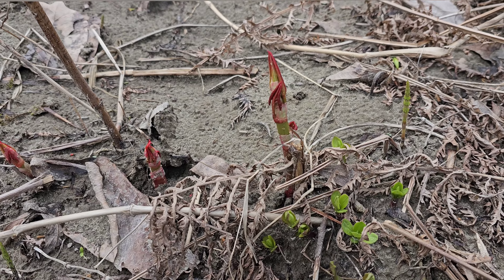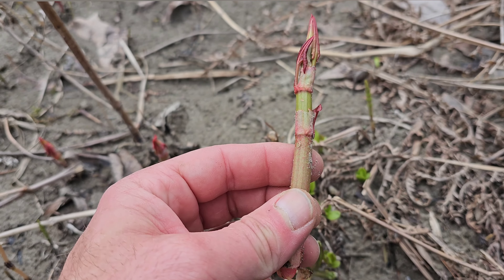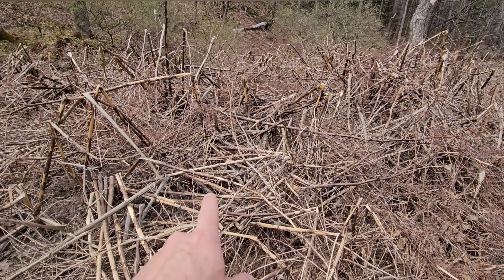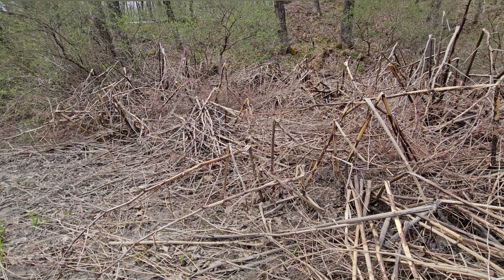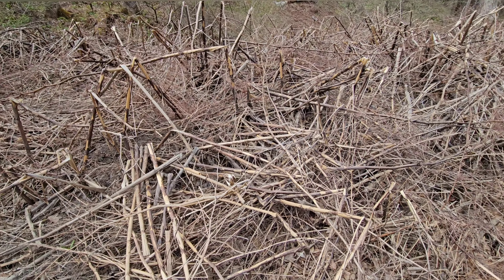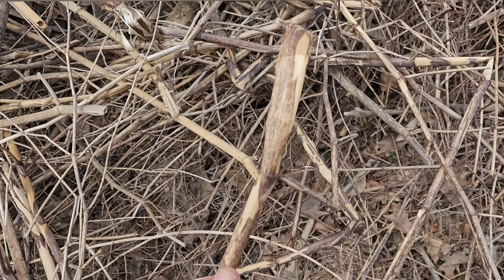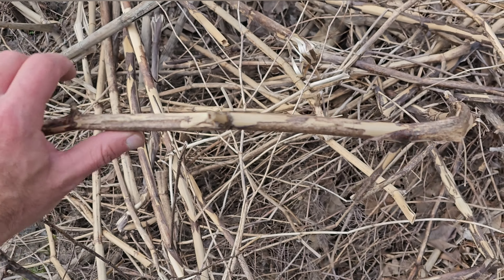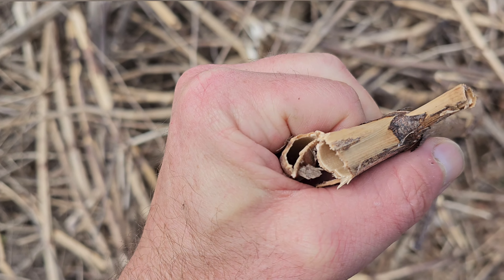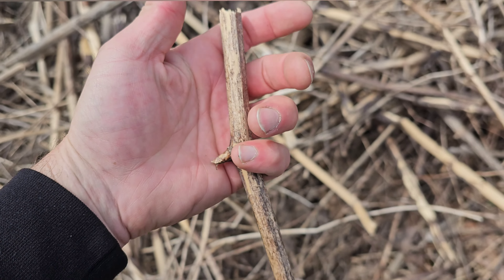Here's some very invasive knotweed — almost looks rhubarby. This is what the knotweed looks like full-grown and old; it takes up whole corners, whole areas. It's very invasive. It looks almost like bamboo, and you can see it's hollow — Japanese knotweed.